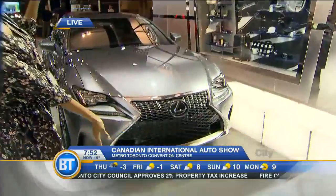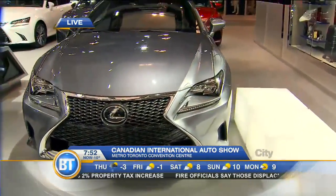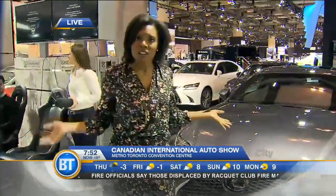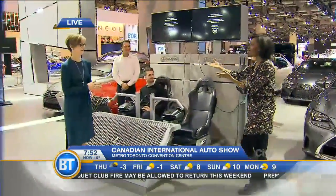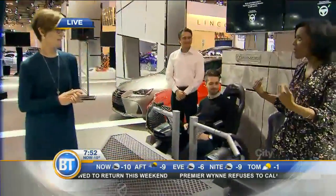I'm over here at Lexus right now. Take a look at this beautiful RC F Sport — gorgeous. And if you want to test drive it, how about test driving it in Japan? You can do that here at the auto show when it opens up tomorrow, and that is because of this — a way that you can kind of test drive and take this for a cruise without even leaving the convention center.